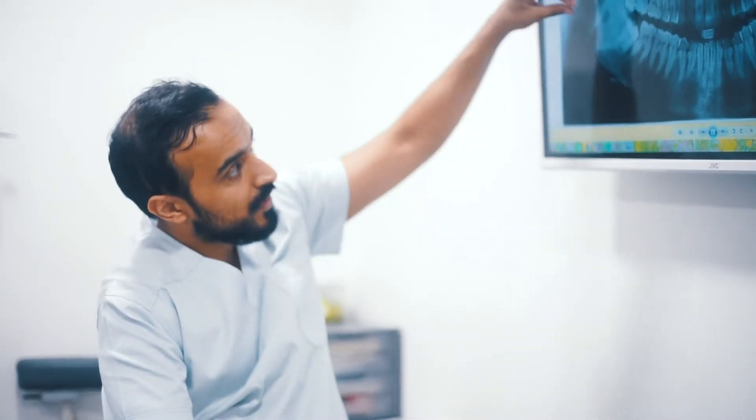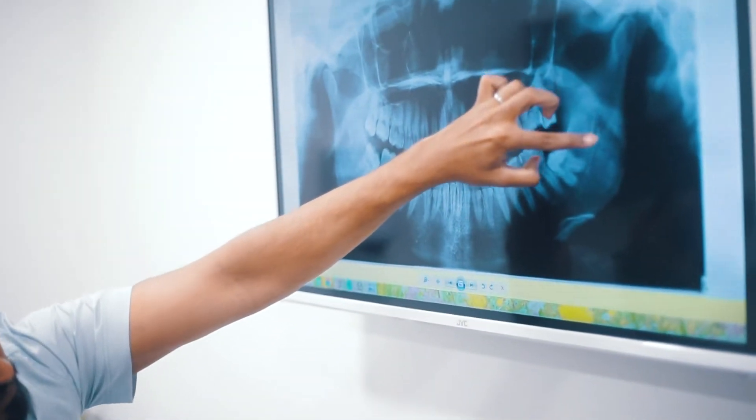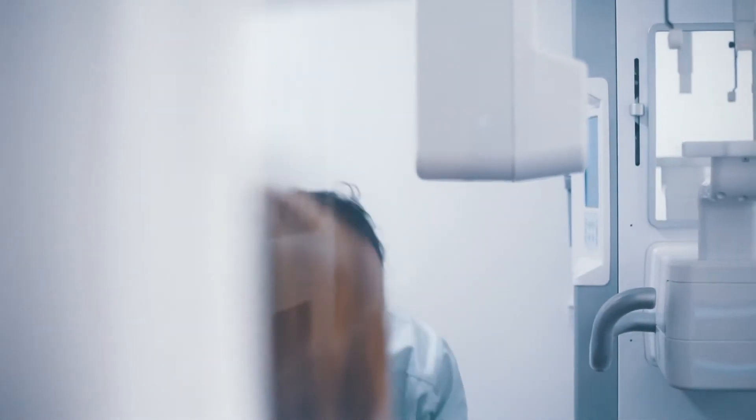The best way to identify that problem is getting it checked out and assessed by one of the dentists. Once you've had an x-ray, we're able to go through in detail with you how the process occurs. Depending on the type of wisdom tooth, the angulation, the size, and how much bone is around the tooth, the procedure can take anywhere up to 60 to 90 minutes.